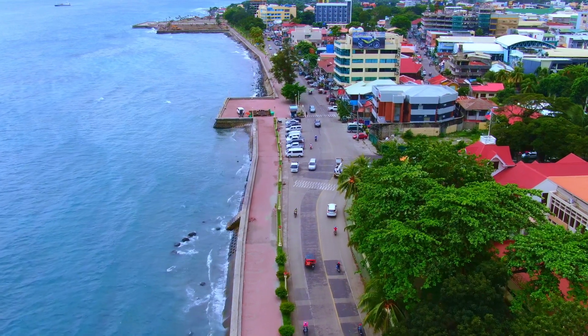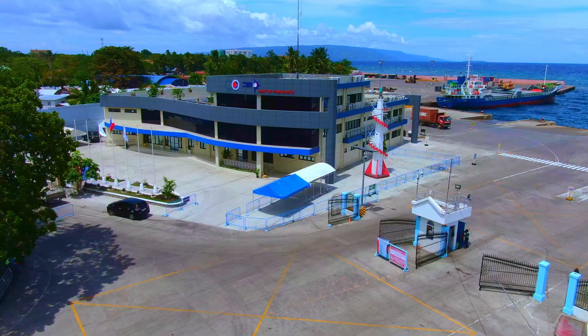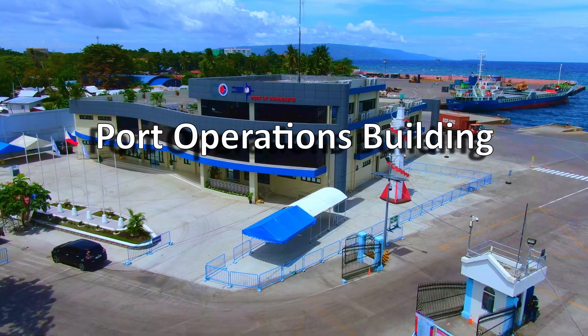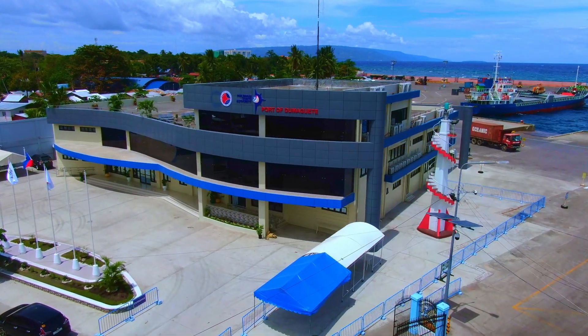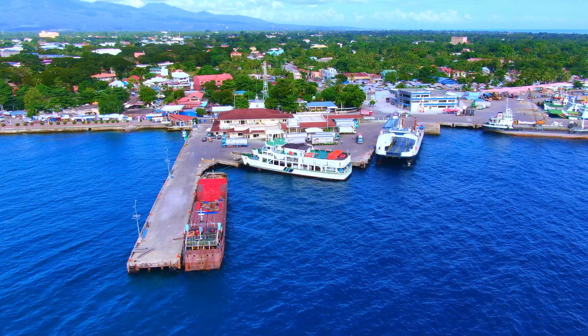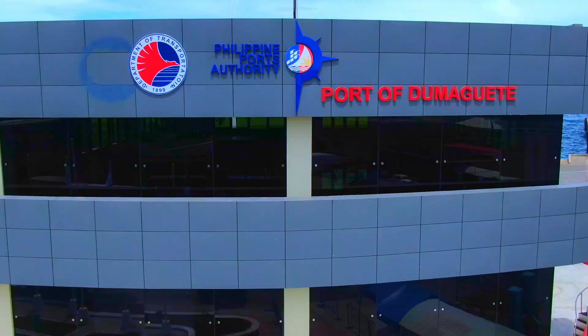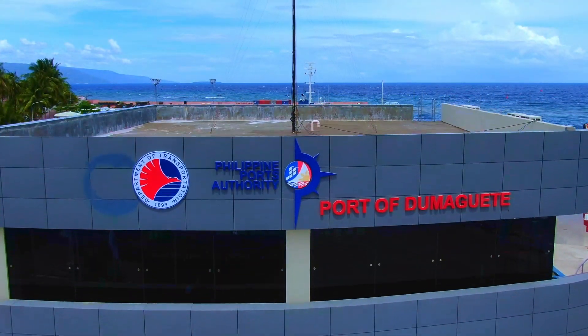Just a short walk from the scenic Rizal Boulevard and Silliman University sits the picturesque Port Operations Building, or POB, of the Port Management Office of Negros Oriental and Siquijor. Located at the Port of Dumaguete, Negros Oriental, is the futuristic two-story avant-garde building.